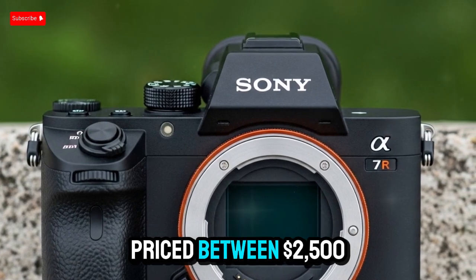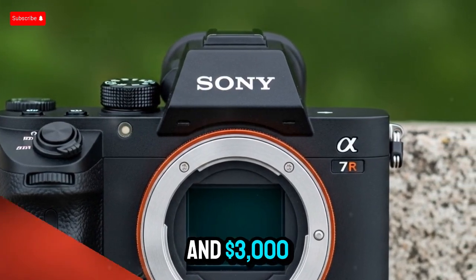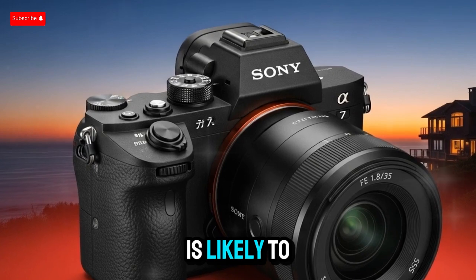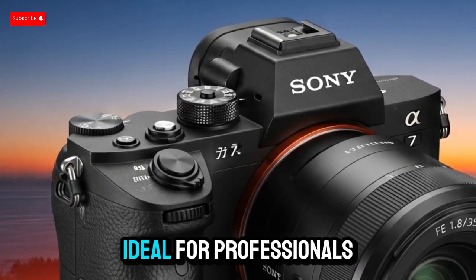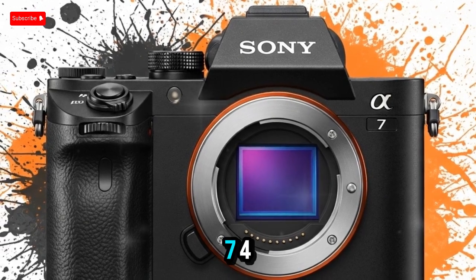Expected to be priced between $2,500 and $3,000 US dollars, the Sony A75 is likely to deliver premium specs at a relatively accessible price point, ideal for professionals upgrading from the A73 or A74.